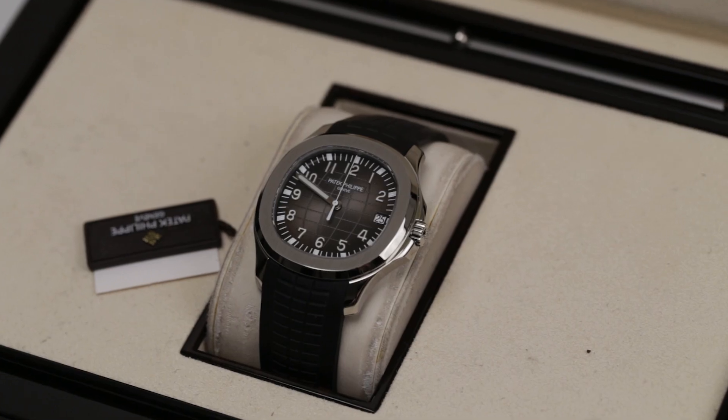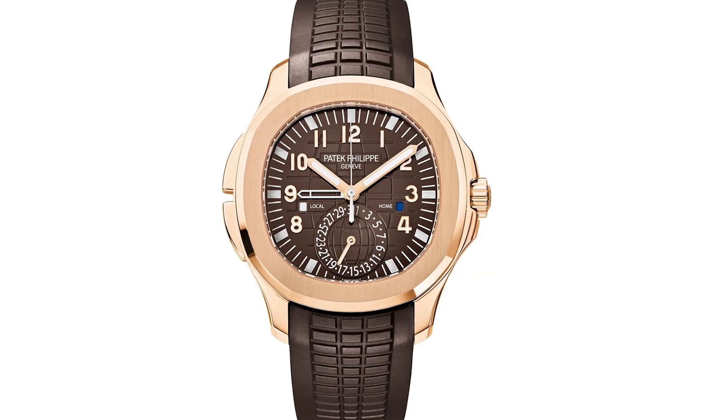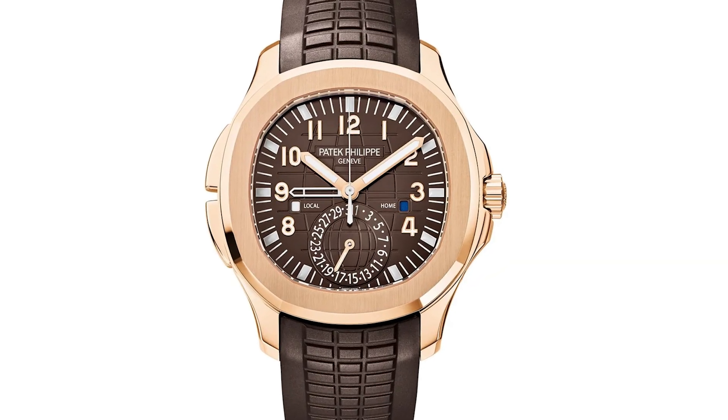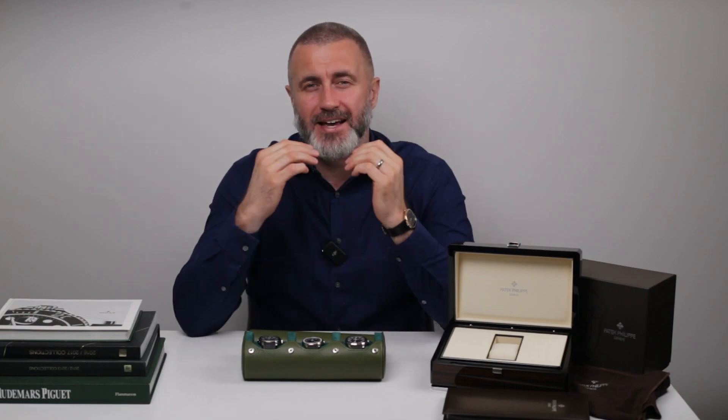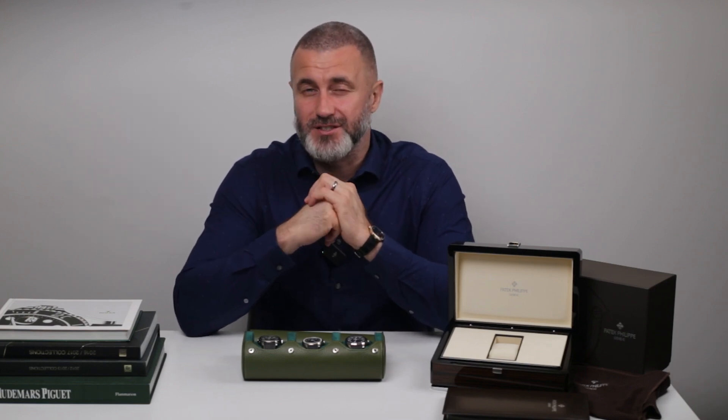Over the years, the Aquanaut has seen various updates and versions, but it has always stayed true to its roots — luxury with a touch of adventure. The 2017 release, the Aquanaut Travel Time 5164R, is a perfect example. It introduced a dual time zone complication, making it ideal for the modern jetsetter. That rose gold case with the chocolate brown dial is just stunning.